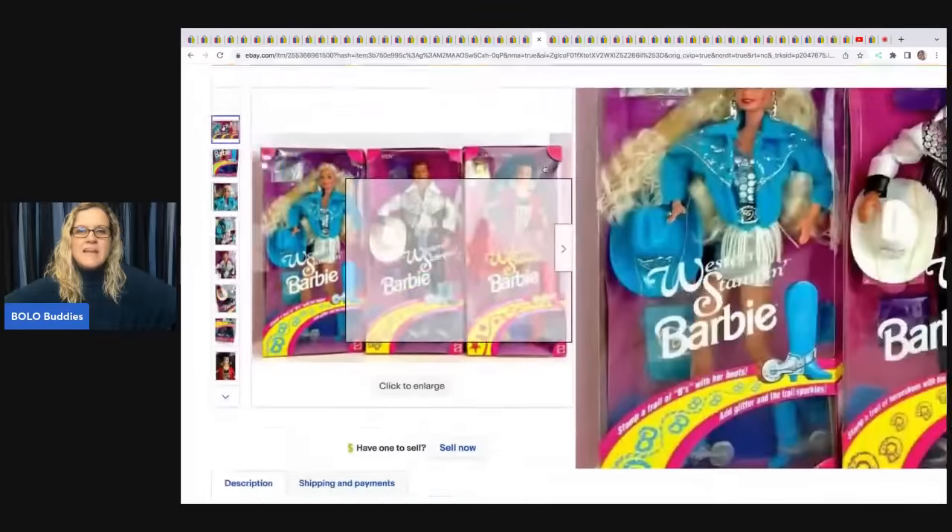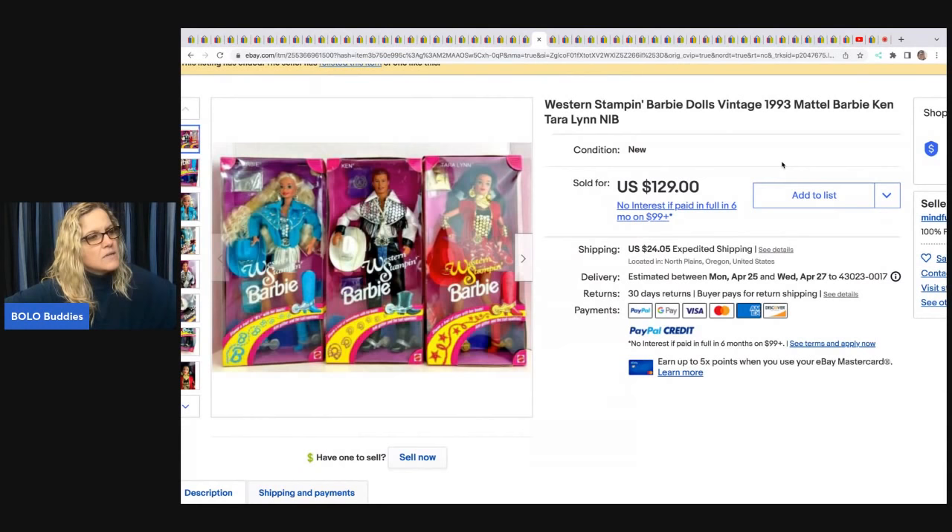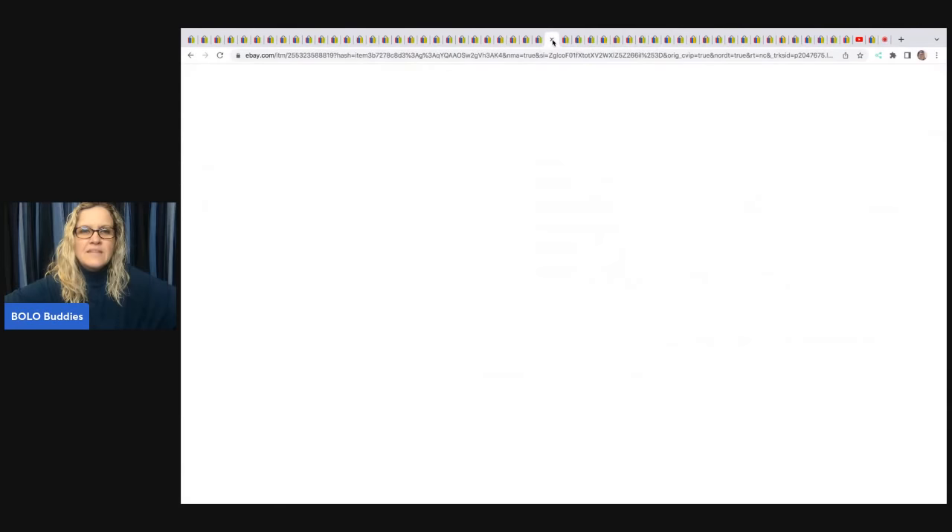These Western Stampin' Barbie dolls from 1993 — Ken, Tara, Kira, and Lynn — look like they're from the same series. Garage sale, $20, and sold for $129 plus shipping.